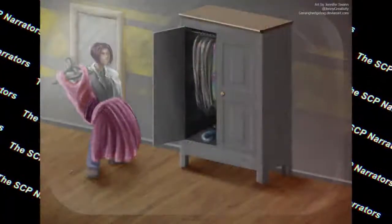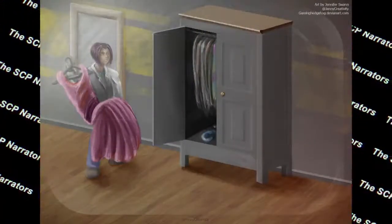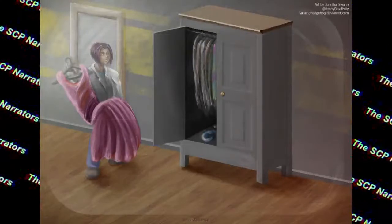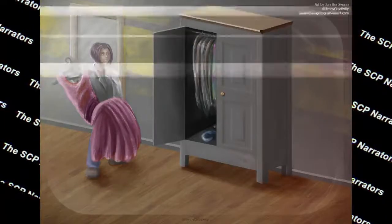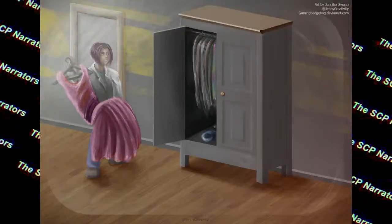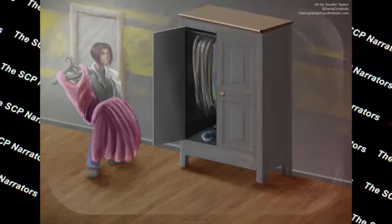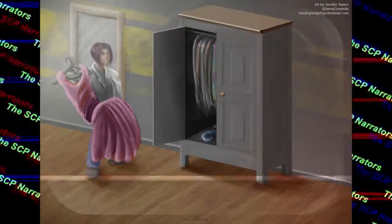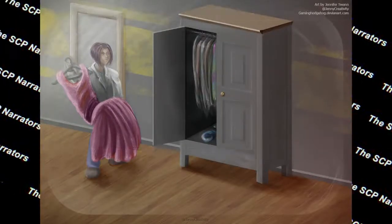When any item from SCP-025 is put on, it is observed that either the wearer or a family member of the wearer will die or suffer an injury within 24 hours. The cause of death or injury is invariably linked to flaws in the clothing, but only ever appears to be an unrelated incident.